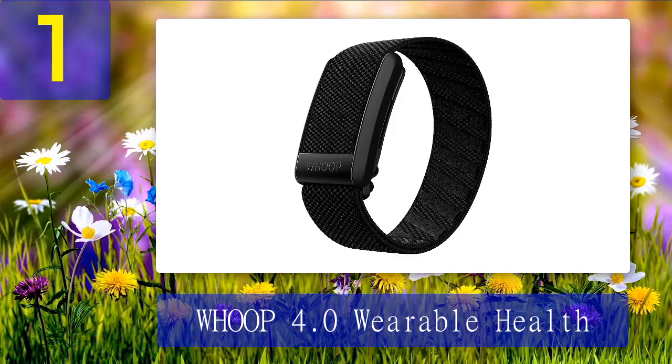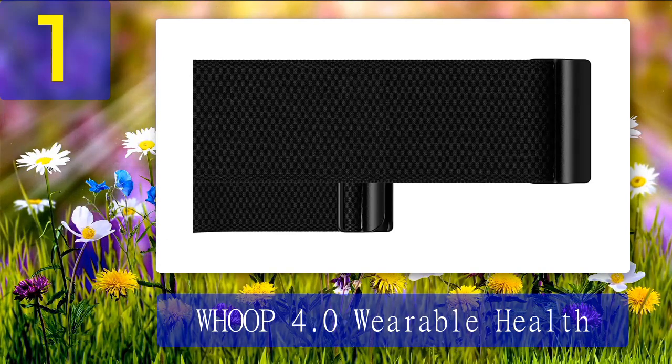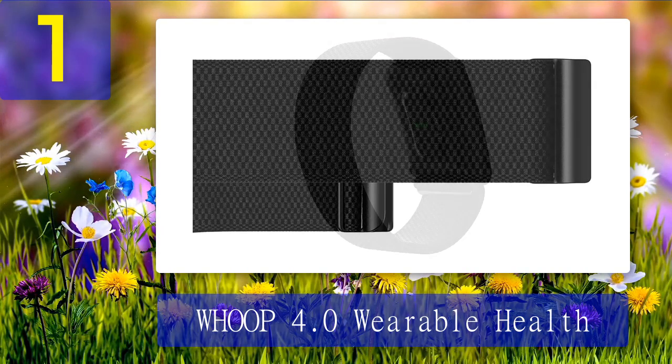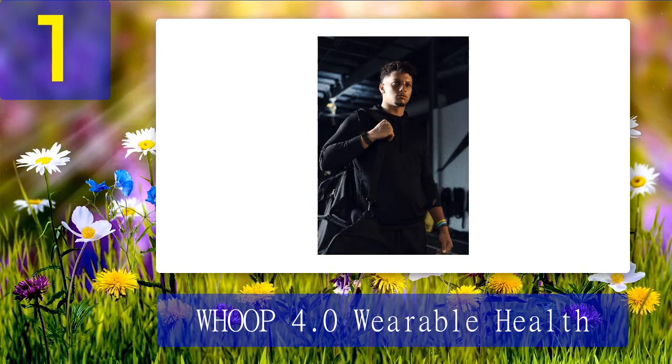Coming in at number 1: the Whoop 4.0 wearable health tracker. The selection of Whoop fitness tracking options is often at the top of my list because of their high-level tracking capabilities and the range of wearable options. This makes tracking possible for various martial arts — when you can't fit the strap around your wrist, you have other options. You can achieve this with their Whoop Body clothing, a selection of clothing options for men and women with a Whoop 4.0-compatible secret pocket to enable continuous health data tracking.